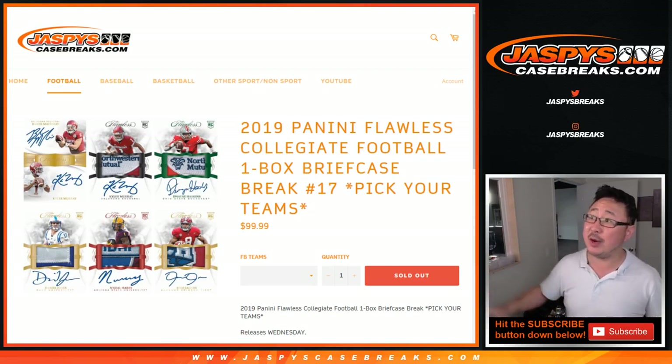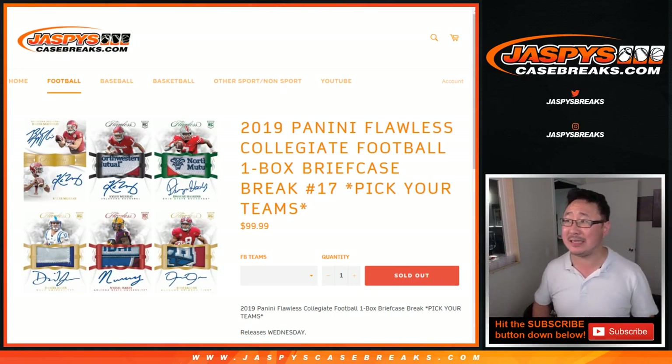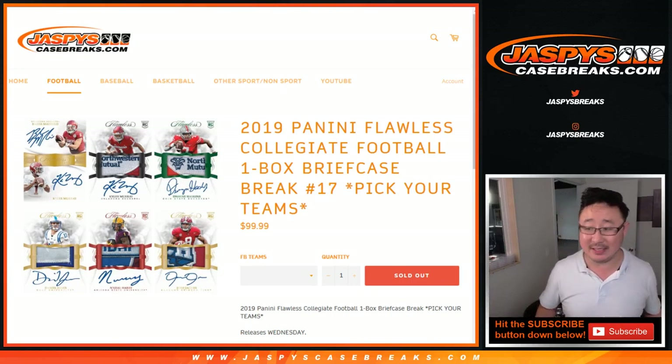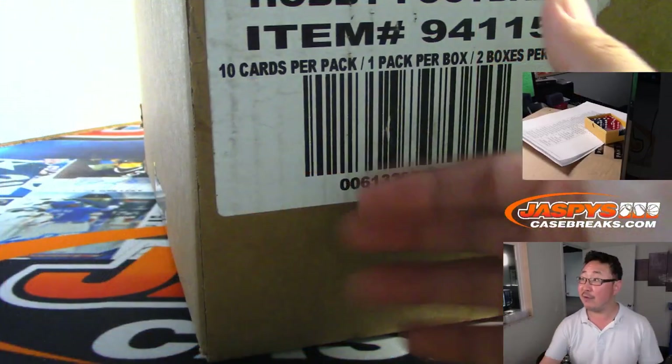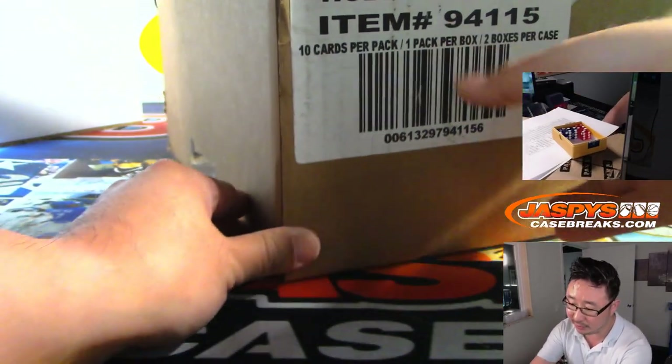Hi everyone, Joe for jazbeescasebreaks.com with 2019 Panini Flawless Collegiate Football, One Box Pick Your Team number 17 from a fresh case. And this is our last case too, so break 18 will be our last briefcase for a little while.